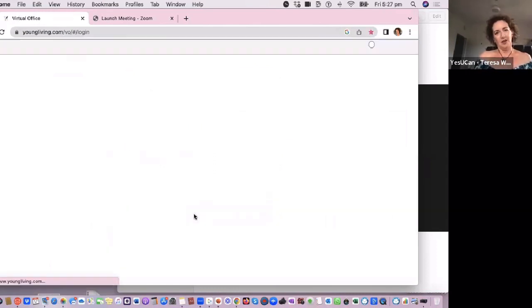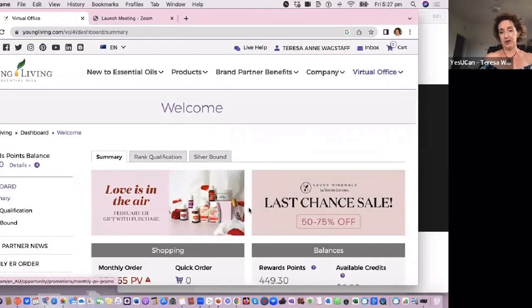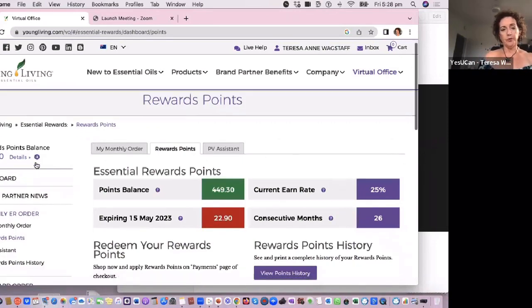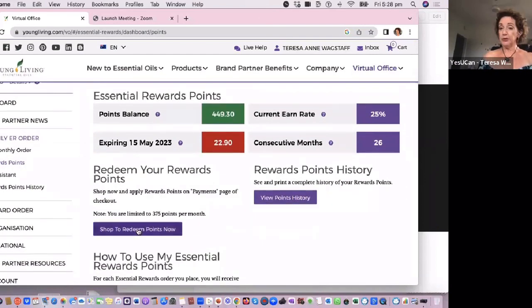Here we go. So this is the virtual office. Now, before I go there I'll show you — this is Savvy Minerals, our makeup line, and sadly they're not having it anymore. That's why I was going to put in an order today because I've decided I'll use some of my points. See this? I've got $449.30 that I can spend on anything I want. So this is just the 25% of mine going across all the time. When you want to redeem your points, this green button comes up here, and we want to shop to redeem points.